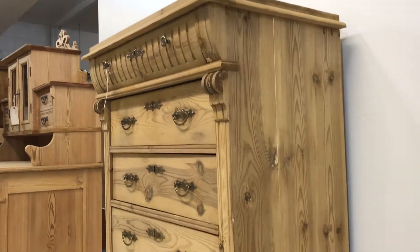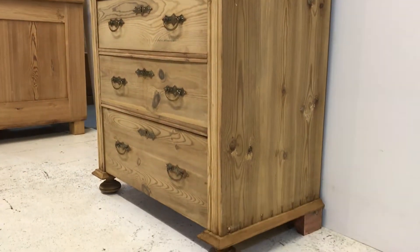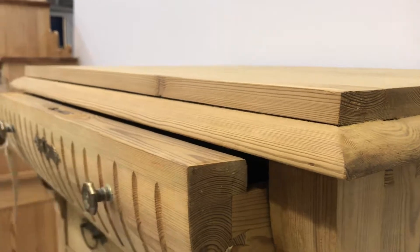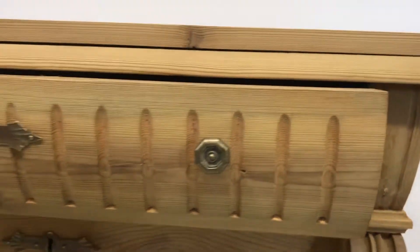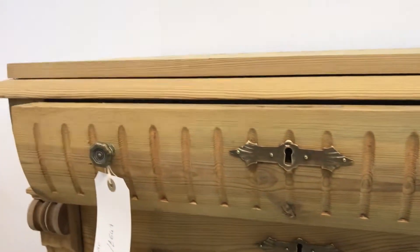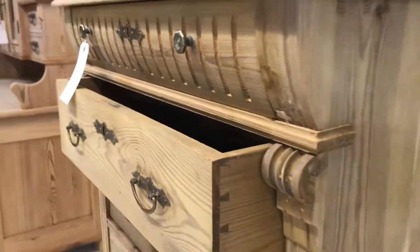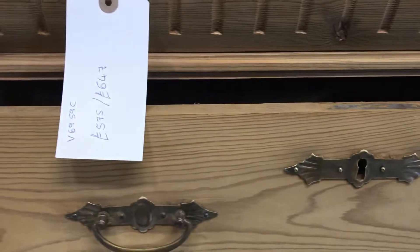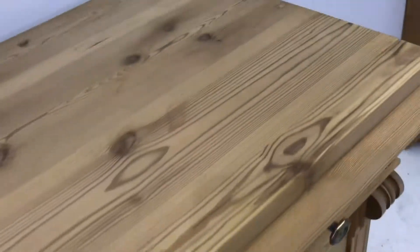It's in really good condition — just been stripped, it was originally painted. There's the top drawer I was talking about; you can see the front of it, it's got some nice detail on it. The other drawers have straight fronts. As I said, it's in lovely condition.